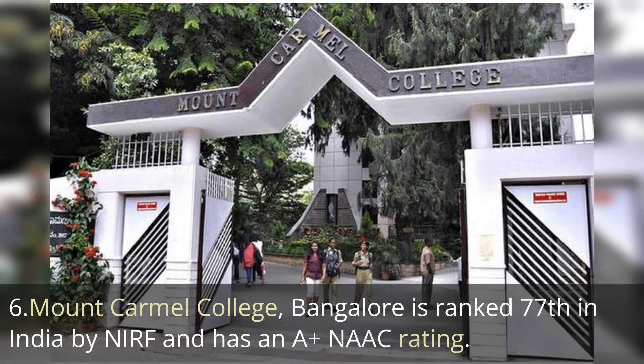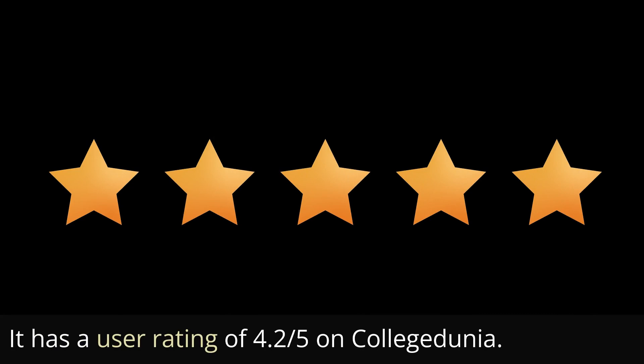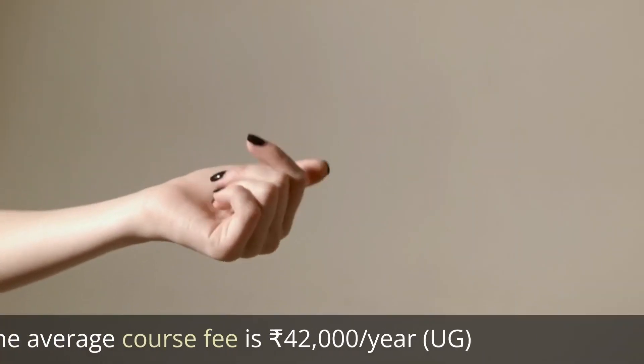The next one is Mount Carmel College, ranked 77th in India by NIRF, with an A+ NAAC affiliation. It has a user rating of 4.2 out of 5 on College Dunia, and the average course fee is about 40,000 to 45,000 rupees per year for undergraduate courses.